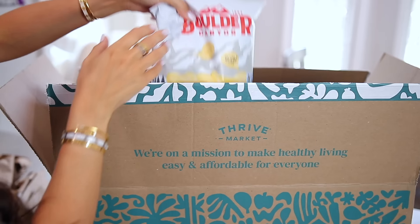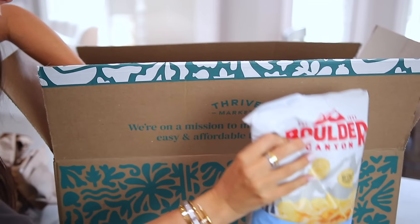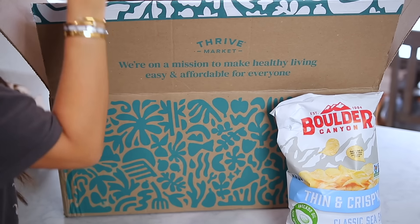I decided to throw these potato chips in the video last minute because it's another healthy snack I like to eat. This is like the only brand of potato chips I've found that are made with avocado oil instead of seed oils. It's by the brand Boulder Canyon — I prefer the thin and crispy kind. They're the most delicious potato chips ever, and I feel so much better about eating these compared to any other brand.